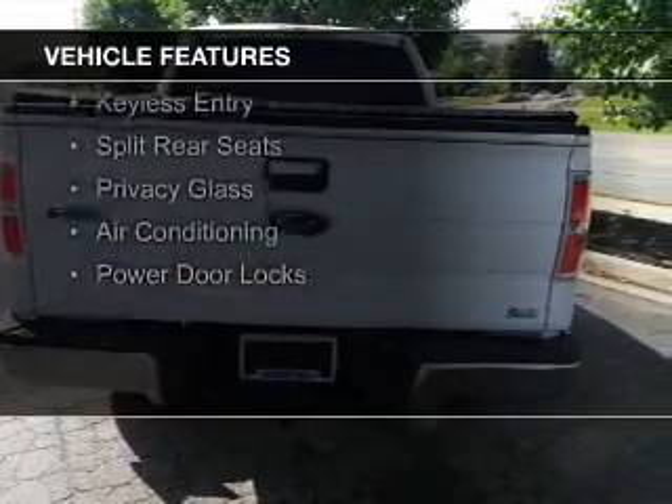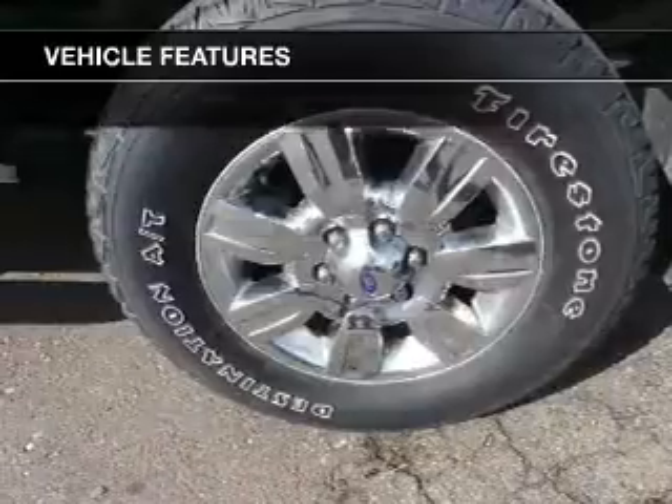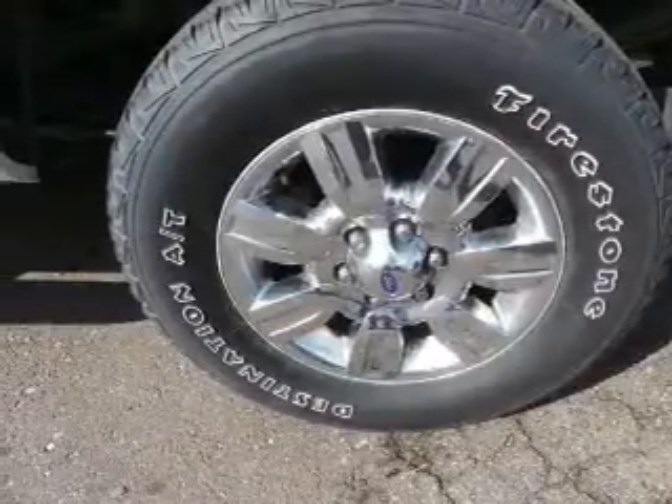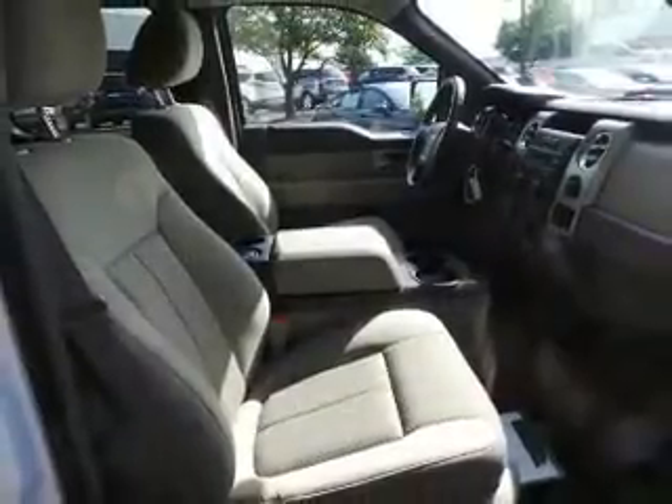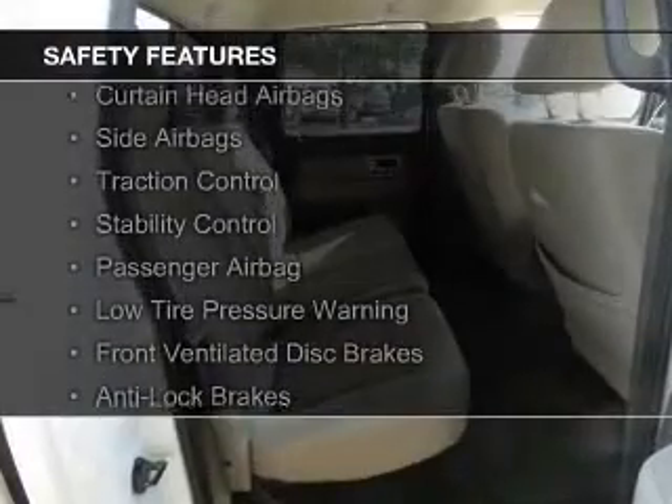The features include Sirius XM satellite radio, an auxiliary input, aluminum rims, an adjustable tilt steering wheel, cruise control, keyless entry, split rear seats, privacy glass, air conditioning, and power door locks.